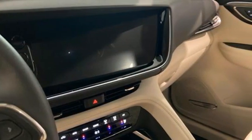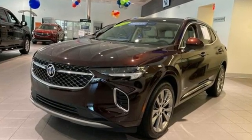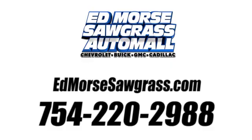In a Buick, you get innovative technology and sophisticated design for the real world. Take it for a test drive today. Call us today at 754-220-2988.